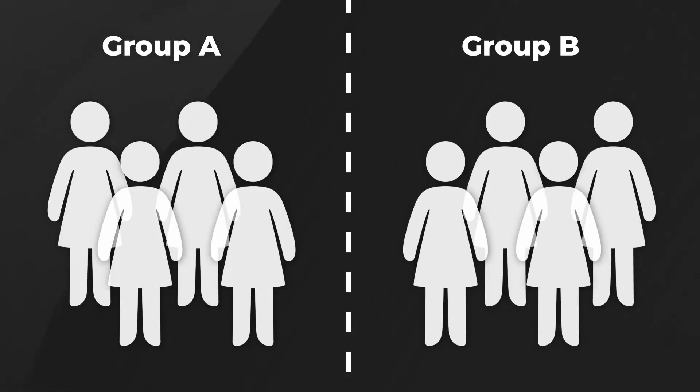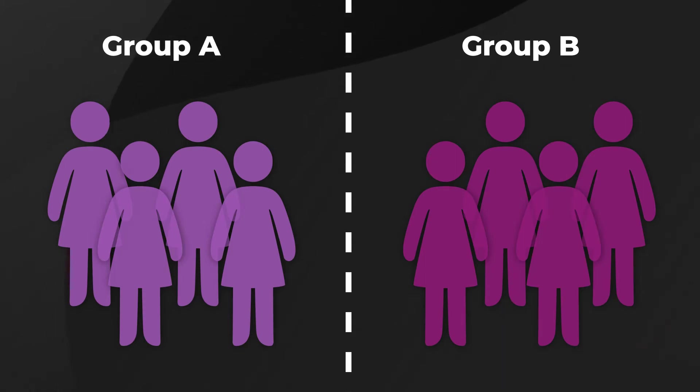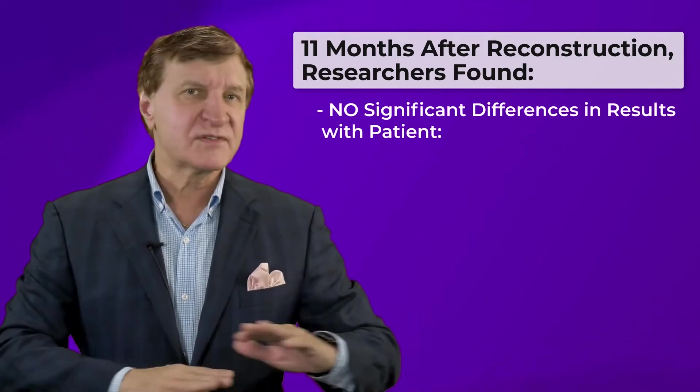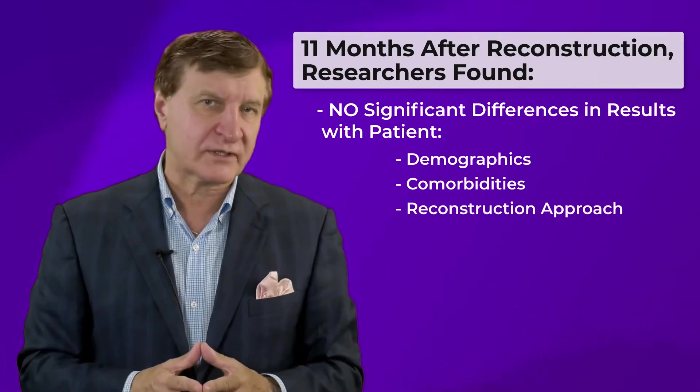Half of the women were treated with one major ADM product, and the other half were treated with a different one. About 11 months after the reconstruction, the researchers found no significant differences in the results with respect to patient demographics, comorbidity, or reconstructive approach.